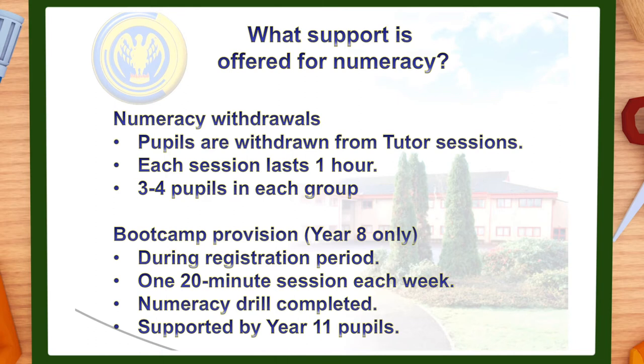Given the level of support we want to offer, we have split the support into two forms. All pupils identified will receive withdrawal intervention. Withdrawal is one hour a fortnight from one tutor group session out of three in that time. It's important to say it's a rolling programme so support may be long or short term.